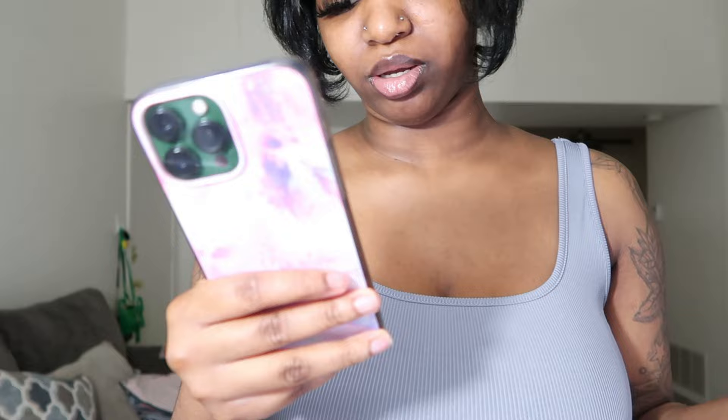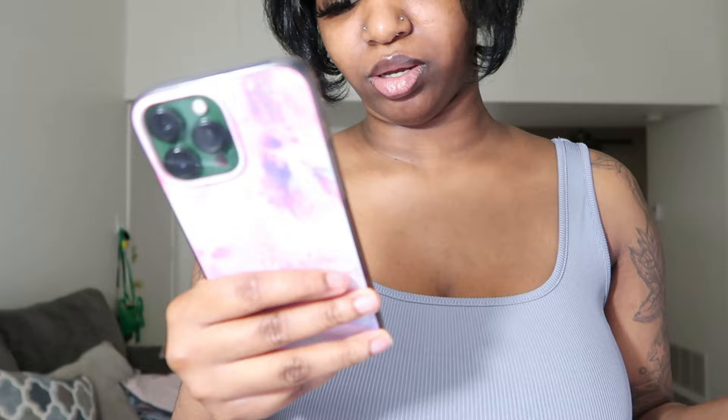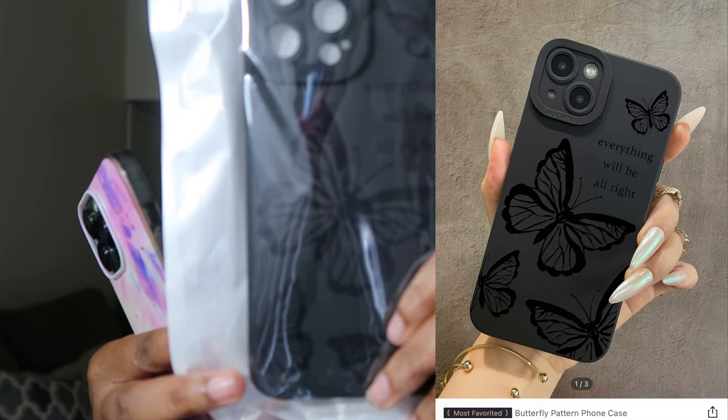The next phone case I got is a butterfly pattern and it says 'Everything will be all right.' Really cute — I love the saying, that's why I got it.